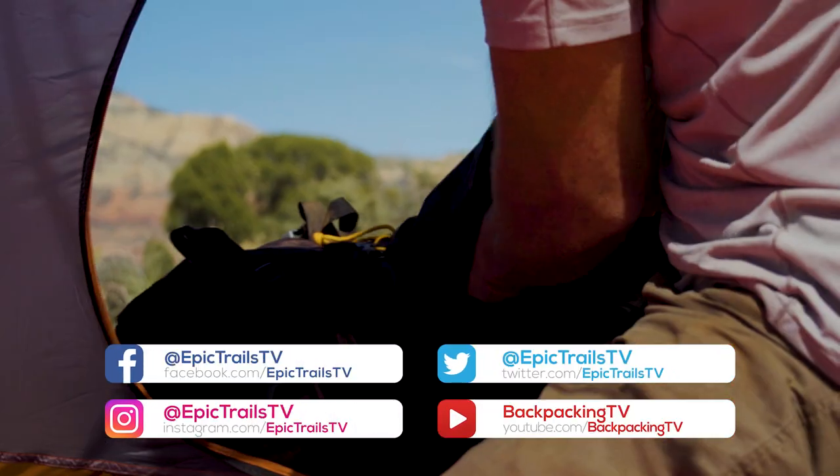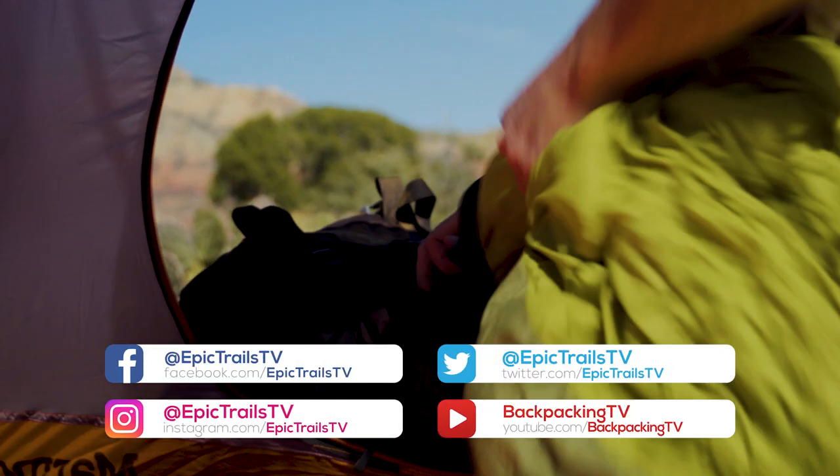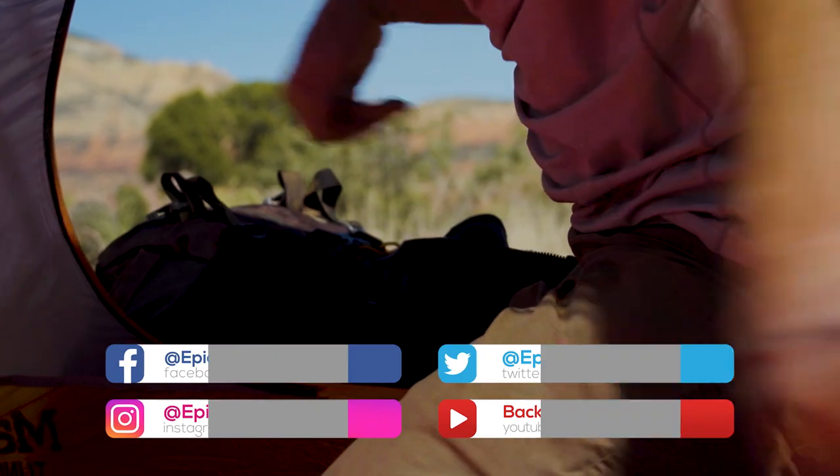Now that I have your attention, please like and subscribe to our channel here at Backpacking TV so that we can bring you fresh, awesome tips all the time.